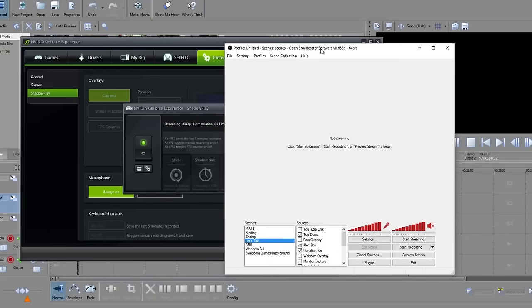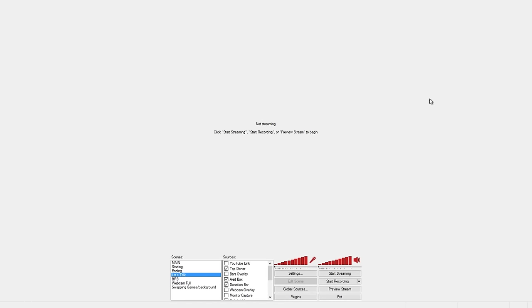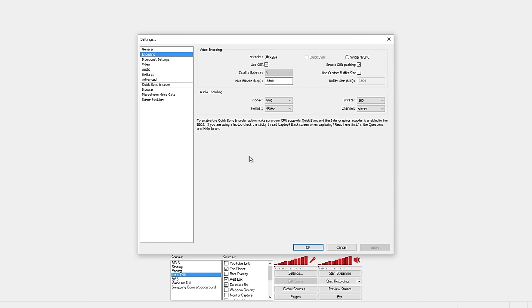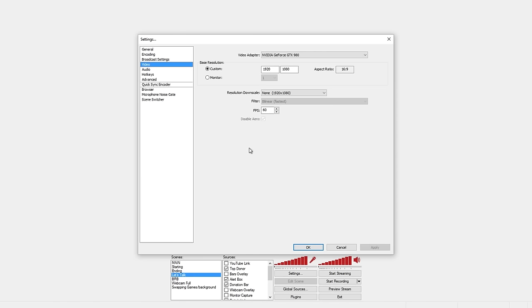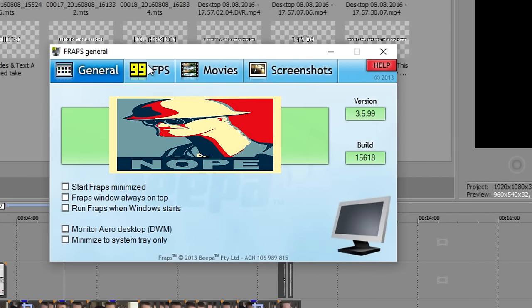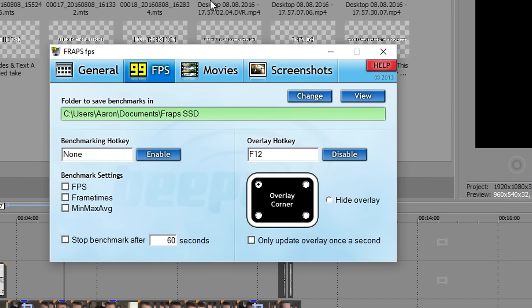Not everyone has an Nvidia graphics card, so what do you use if you don't? OBS — Open Broadcast Software — is a great alternative. A lot of people use it to stream, but you can actually record video on it too. It's a bit more complex but it's 100% free and anyone can use it regardless of graphics card. There are tons of YouTube tutorials for how to record using OBS. You could also use Fraps, but it costs money, runs harder on your computer, and you need a good PC to run it alongside a game without overloading your system.